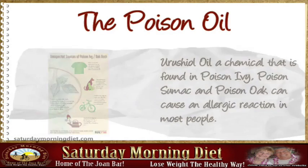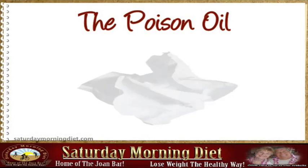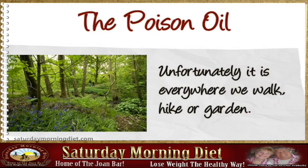We have the effects of global warming to thank for the increase of both the increased growth and potency of poison ivy. The rash caused by poison ivy can ruin anyone's summer. Unfortunately, it is everywhere we walk, hike, or garden.